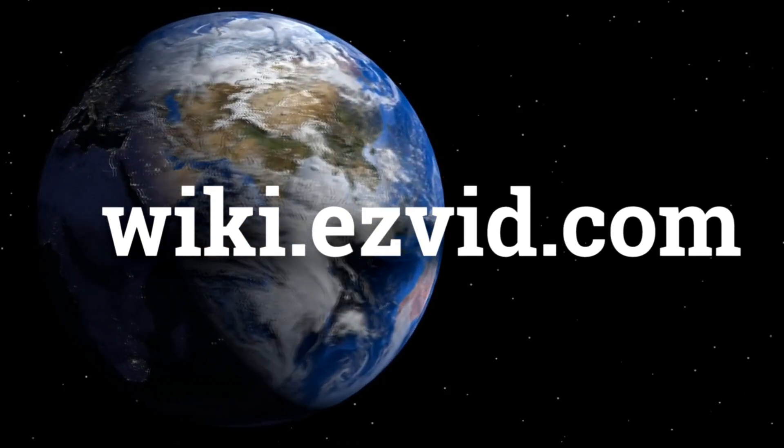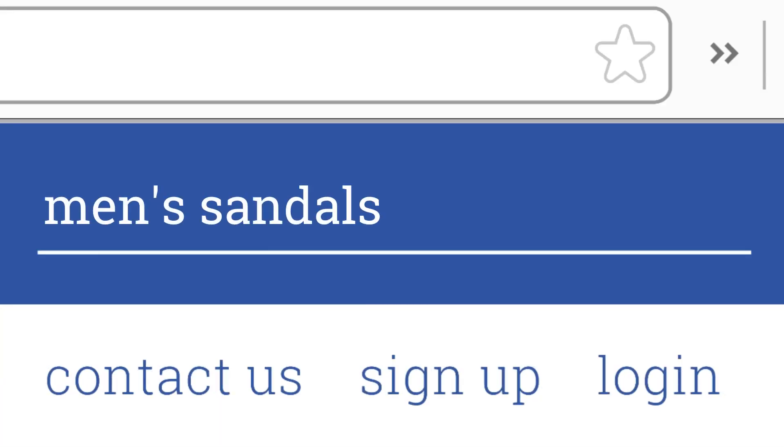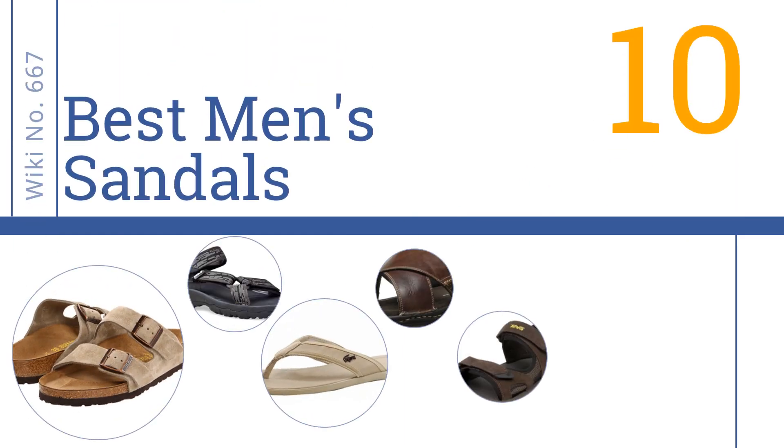EasyVid presents the 10 best men's sandals. Let's get started with the list.